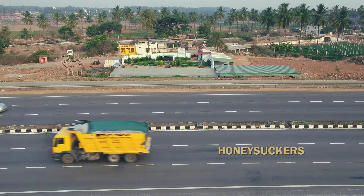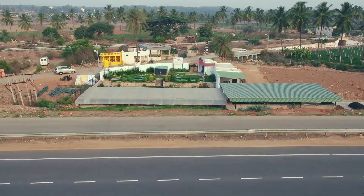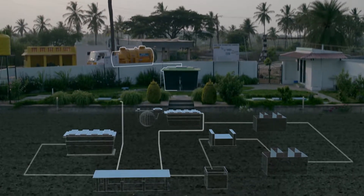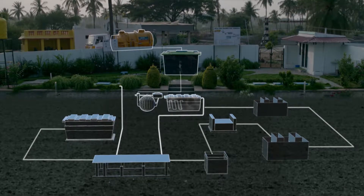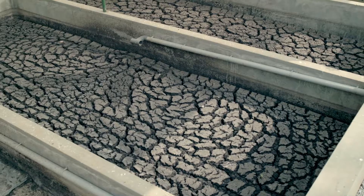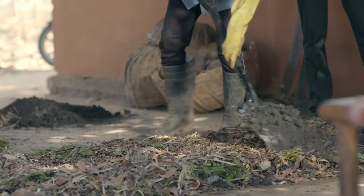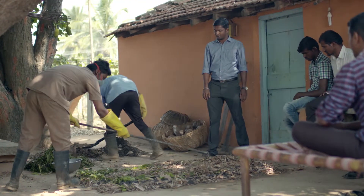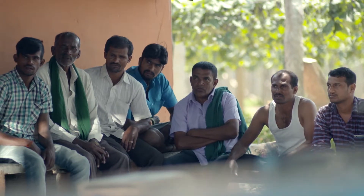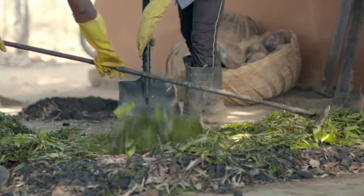Fecal sludge is collected in desludging vehicles. We call them honey suckers, and these desludging vehicles bring the fecal sludge to the treatment plant. The solid stream goes into anaerobic digestion. Biogas is produced and then it's further treated and stabilized in anaerobic reactors. Finally it's dried in a drying bed and it's ready for co-composting, where it's mixed with organic municipal waste and co-composted into useful soil manure or compost for farmers to use. This cycle balances the nutrient requirements of the soil that's depleted through agriculture and overuse.